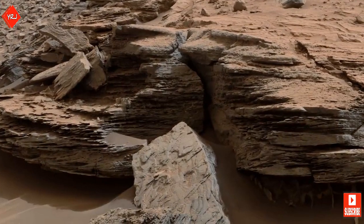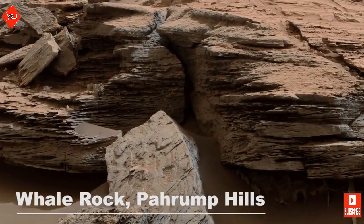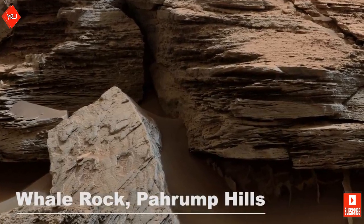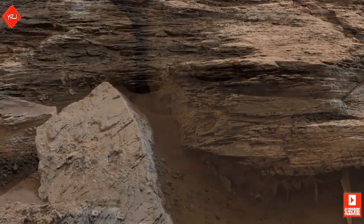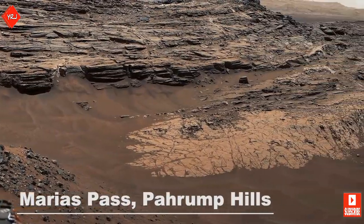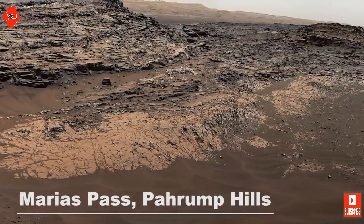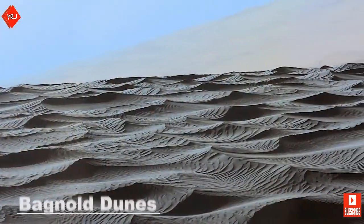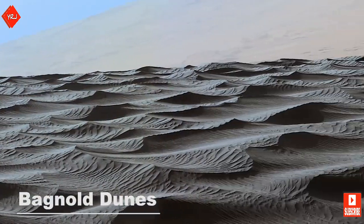This image of what is known as Whale Rock shows an example of crossbedding that results from water passing over a loose bed of sediment. As Curiosity says goodbye to the Pahrump Hills, it heads towards one of the most interesting regions so far — the Bagnold Dunes.